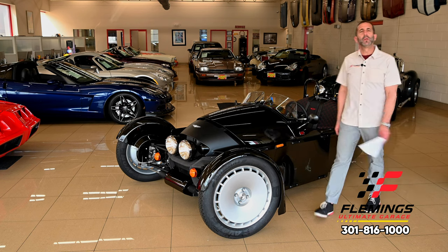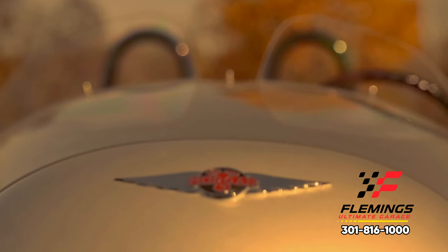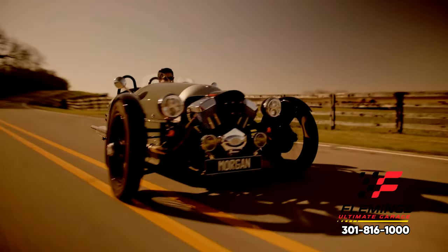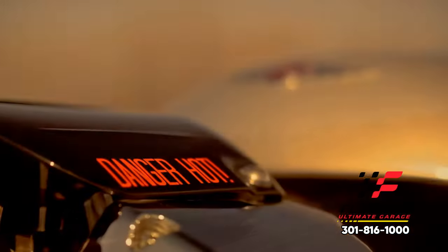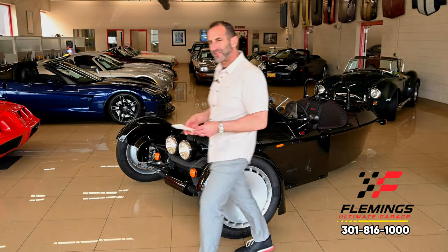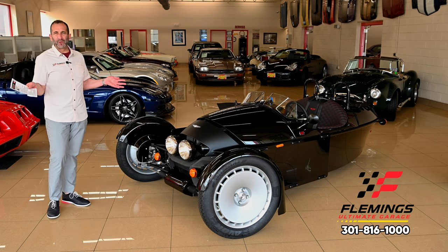In your lifetime, nothing you will drive will ever get the attention that these cars get. If you don't like attention, let's look at something else that's maybe a little more understated. But going down the road, people smile, they point, they're like, wow, that is so cool. And here's why — because while this looks amazing, let's look at the front end of this thing. It doesn't look like any other vehicle in the world.